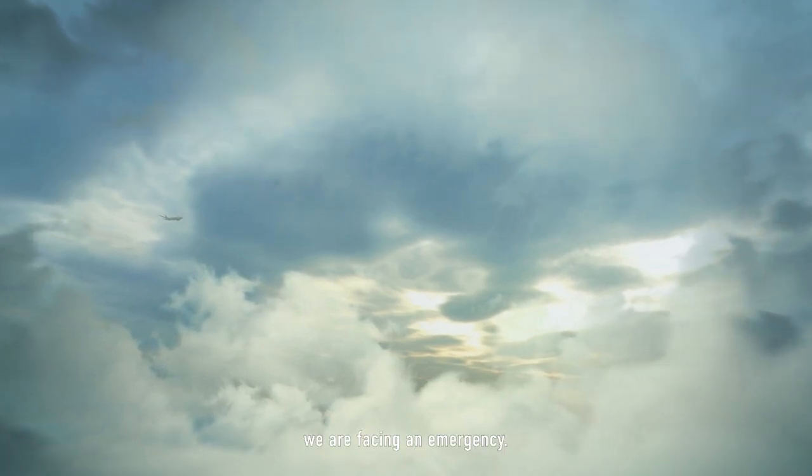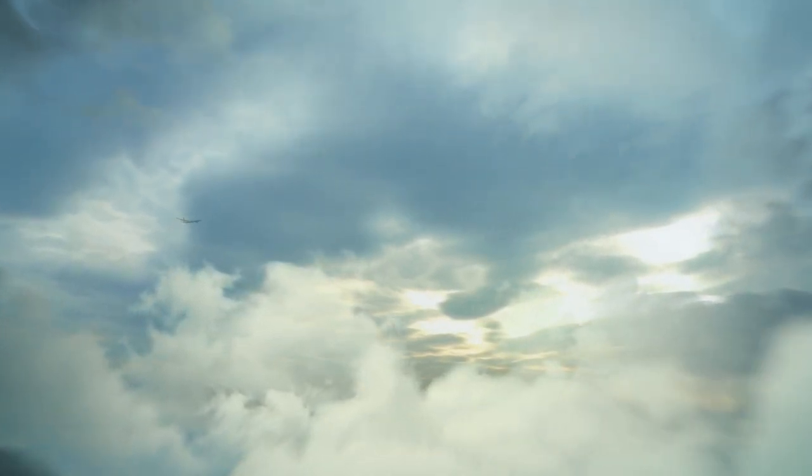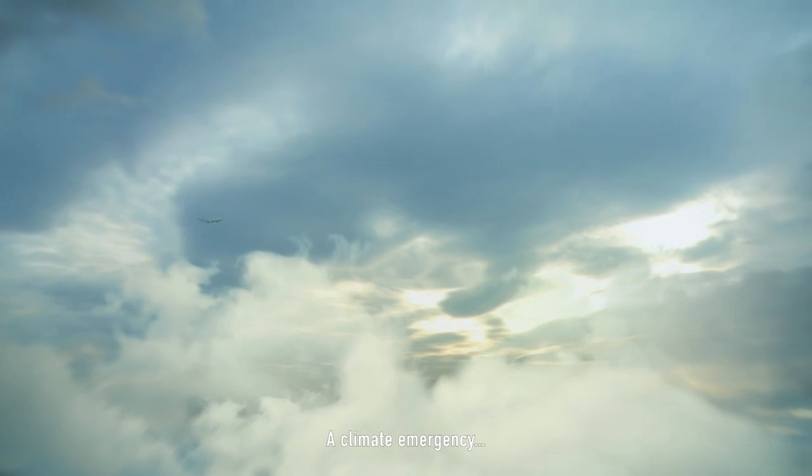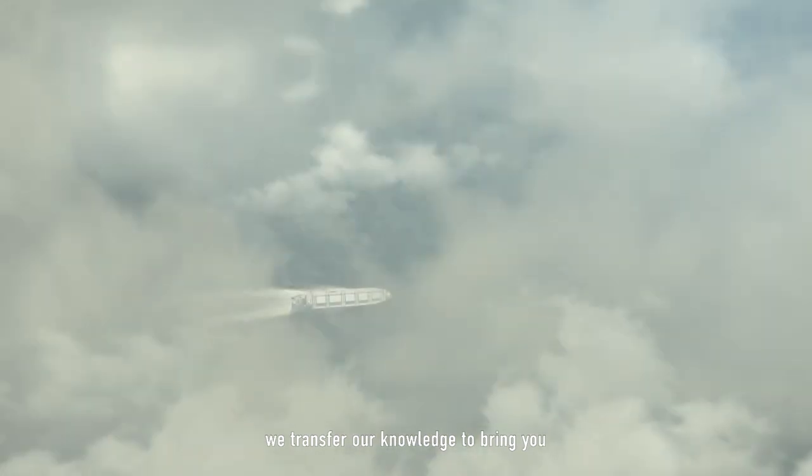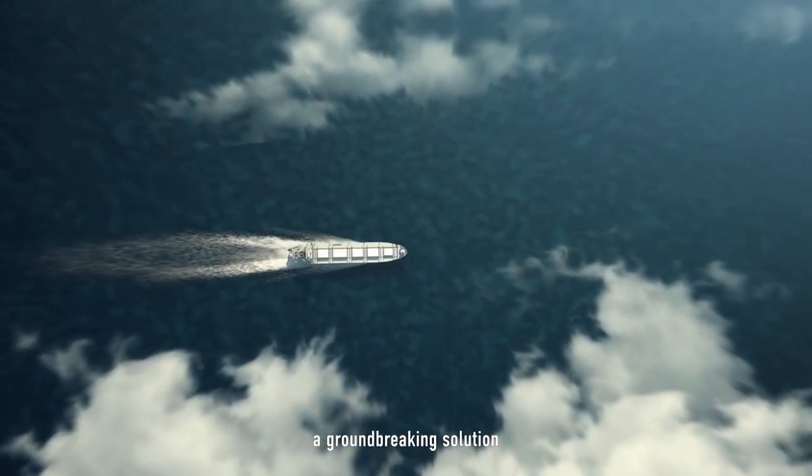Today, we are facing an emergency — a climate emergency. From aerospace to shipping, we transfer our knowledge to bring you a groundbreaking solution.